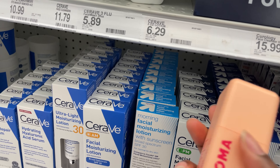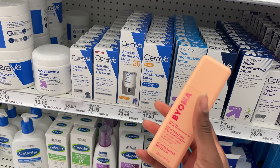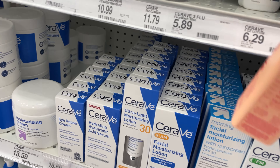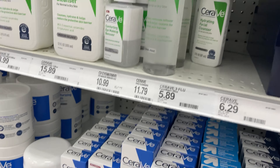I've literally been in the skincare section for like 15 minutes trying to decide which sunscreen and moisturizer to get. I'm just going to get this sunscreen and grab one of these small CeraVe facials — oh no, these are cleansers. I thought these were lotions.